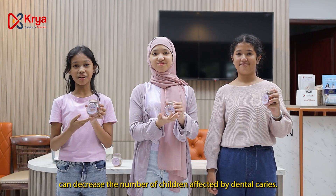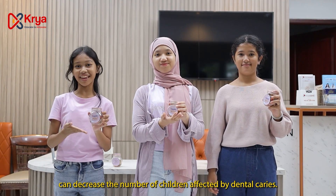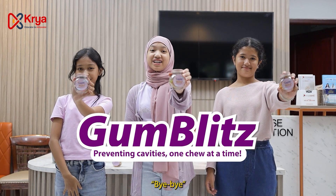We hope this innovation can decrease the number of people affected by dental caries. Gumblitz — preventing cavities one chew at a time!